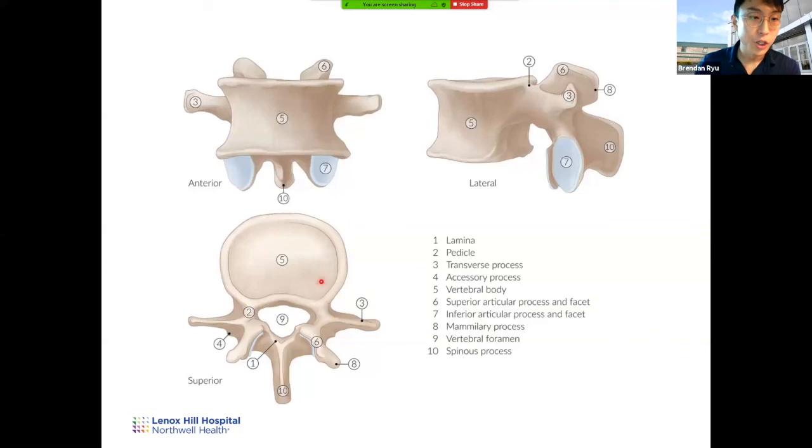The lumbar section has the biggest vertebral body because the main function is weight-bearing and supporting the upper body's weight. The spinal cord actually terminates at L1 — after that it becomes the cauda equina, which Morgan will discuss. Because the spinal cord is not present, the structure is not as delicate, so the vertebral foramen is not as large as in the cervical level. But the vertebral body is much bigger. The ratio of vertebral body to vertebral foramen is much larger in the lumbar section. You still see the lamina and two transverse processes.